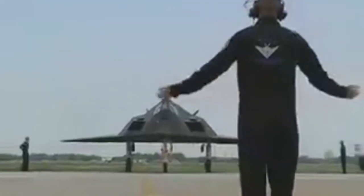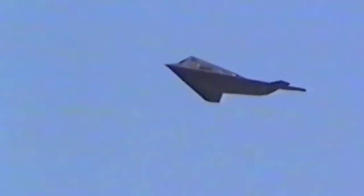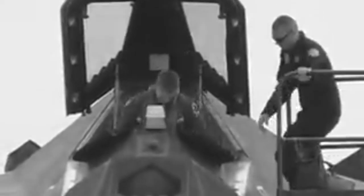What exactly is a stealth aircraft? The idea behind a stealth aircraft was theorized by a Soviet mathematician who, in the 1960s, found that the strength of a radar return wasn't related to the object's size, but instead related to the edge configuration of the object.